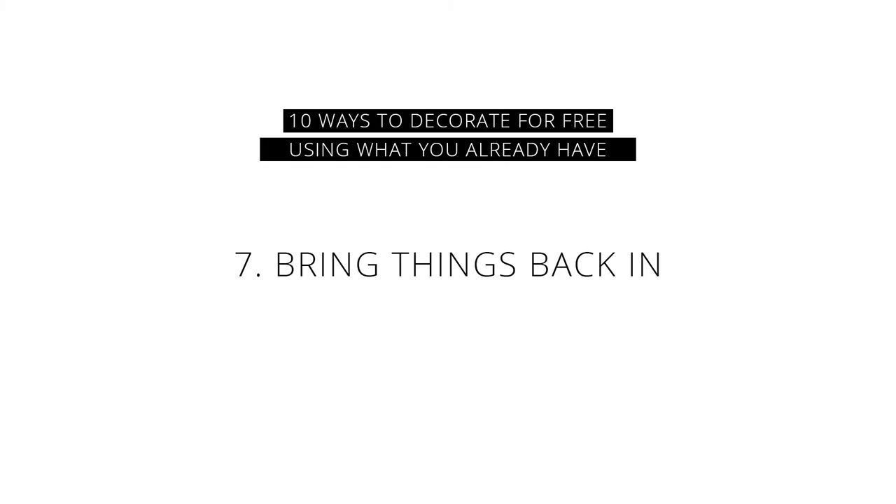Number seven is to bring some things back into the room that you took them out of. After you've hushed or quieted a room, you want to see what you've missed — what decor did you miss, what lamp did you miss, what area rug did you miss? If you've missed any of them, bring them back in one at a time and then live with them for a couple of days to see how you like them back in the space after you've rearranged or swapped things from room to room.